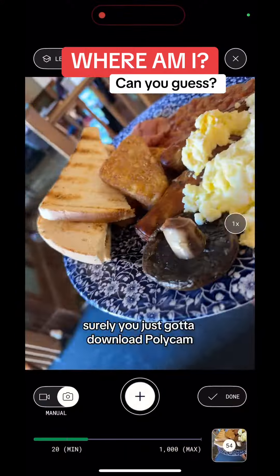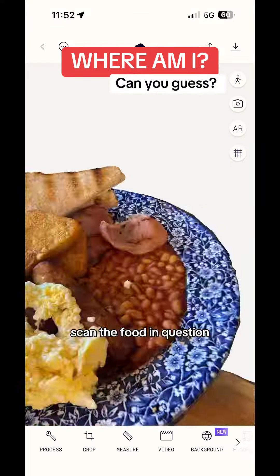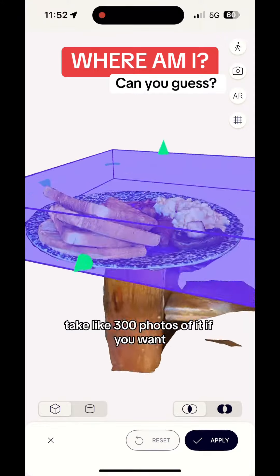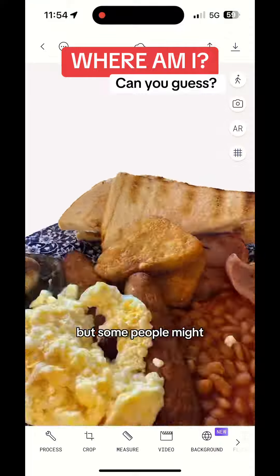You've just got to download Polycam — other apps are available, I don't get paid by Polycam. Scan the food in question, take like 300 photos of it if you want. I don't mind looking weird in a restaurant, but some people might.